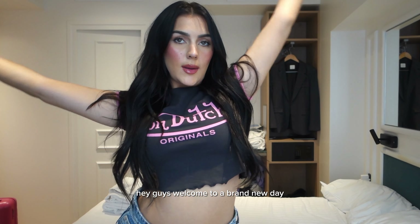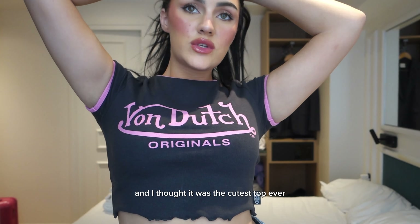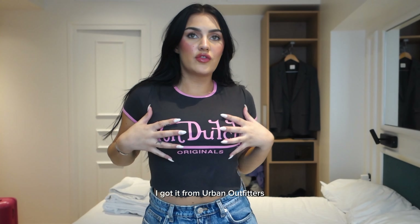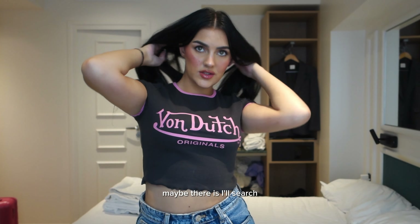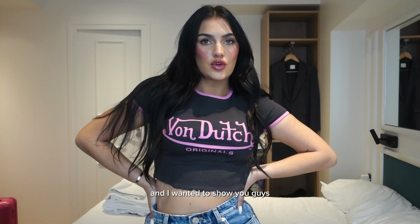Hey guys, welcome to a brand new day. I just bought this and I thought it was the cutest top ever. I love Von Dutch. I got it from Urban Outfitters — I don't know if there's a Von Dutch store, maybe there is. But I went vintage shopping and I wanted to show you guys.